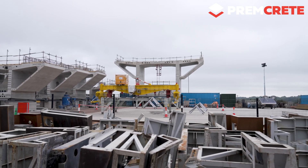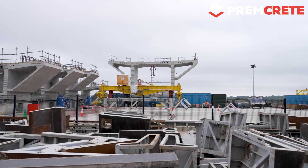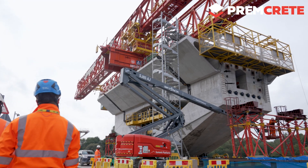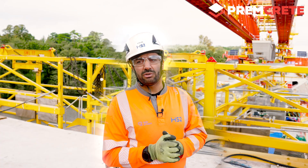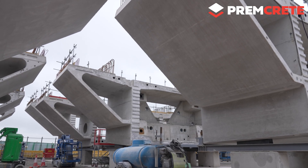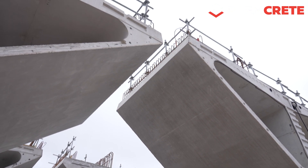The Colne Valley Viaduct is composed of 1,000 precast segments. They are prefabricated and transported here to the erection front. They are erected by pairs — two segments at a time, one on the south side and one on the north side — and they are erected in cantilever. Then the cantilever is stitched to the previous cantilever.